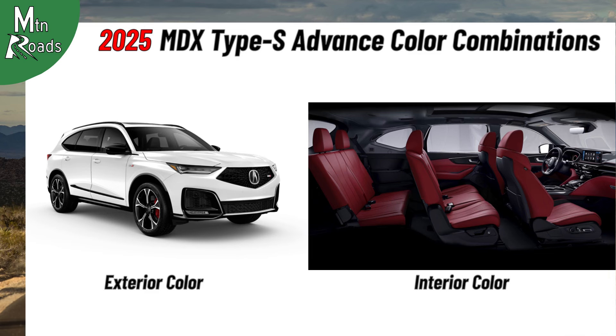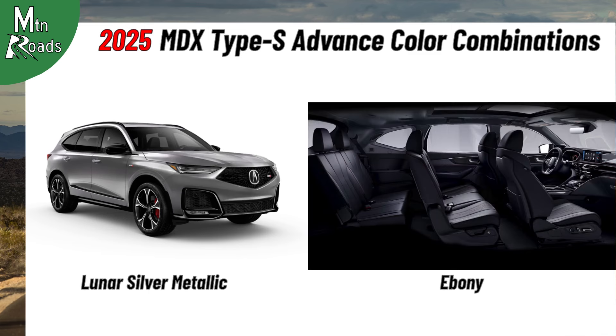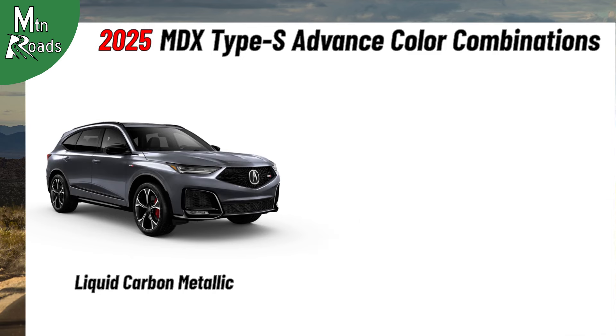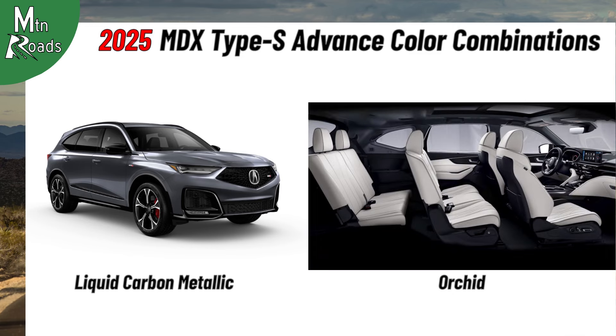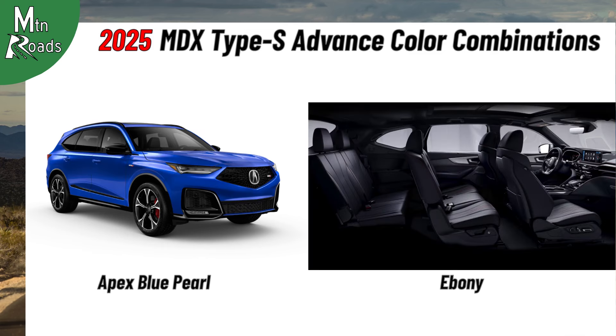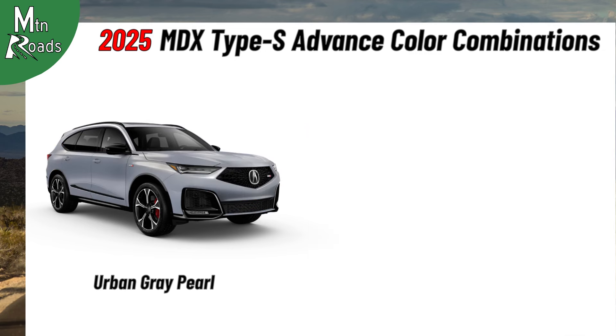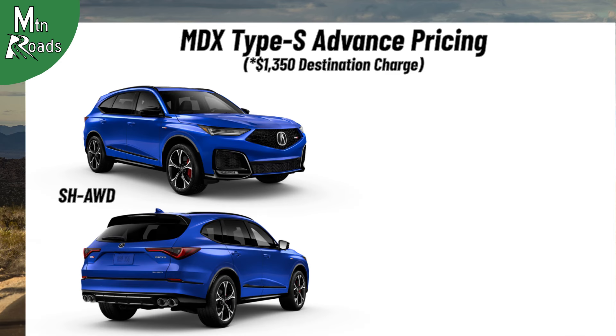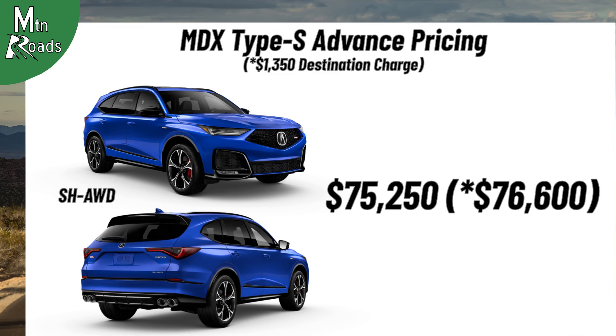MDX Type S Advance color combinations include Lunar Silver Metallic with Ebony, Lunar Silver Metallic with Azurite Blue, Majestic Black Pearl with Ebony, Majestic Black Pearl with Red, Liquid Carbon Metallic with Ebony, Liquid Carbon Metallic with Red, Liquid Carbon Metallic with Orchid, Performance Red Pearl with Ebony, Platinum White Pearl with Ebony, Platinum White Pearl with Red, Apex Blue Pearl with Ebony, Apex Blue Pearl with Red, Apex Blue Pearl with Orchid, Urban Gray Pearl with Orchid, and Urban Gray Pearl with Azurite Blue. The Super Handling AWD MDX Type S Advance starts at $75,250.